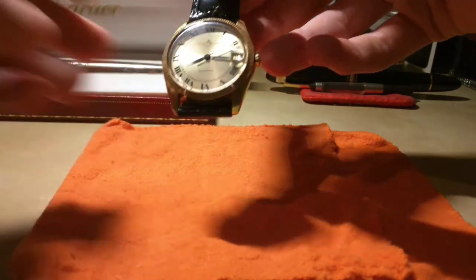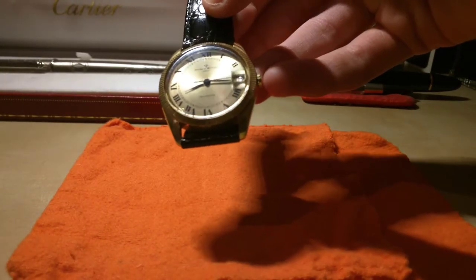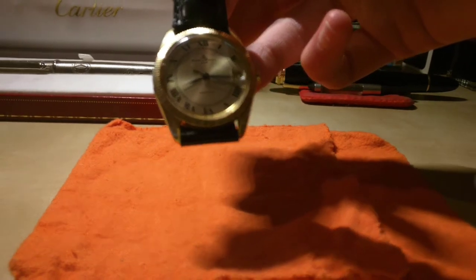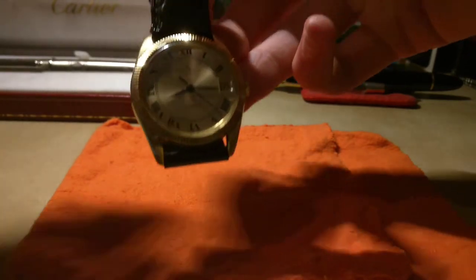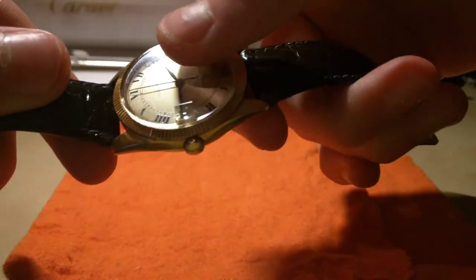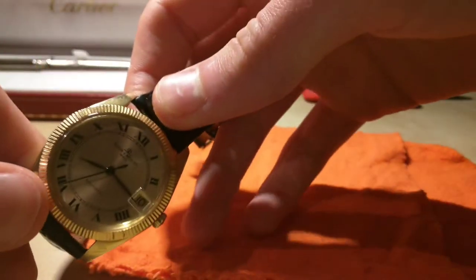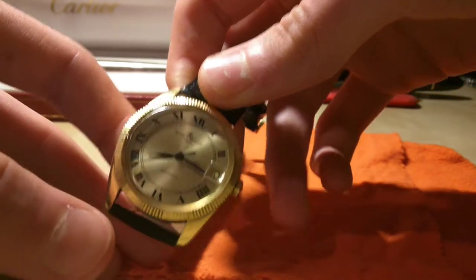This is a watch from the 1970s, as I've said — do correct me if I'm wrong, but I believe this model is from the 70s. Obviously it's not a new watch, but it's an interesting piece because it has some technology that you would normally see only on the most expensive watches nowadays. And really it's a privilege to own this.